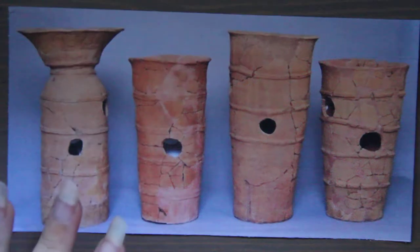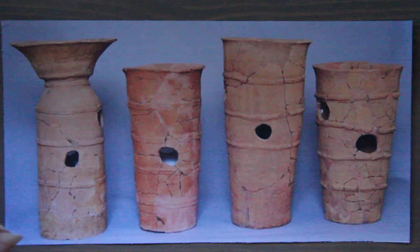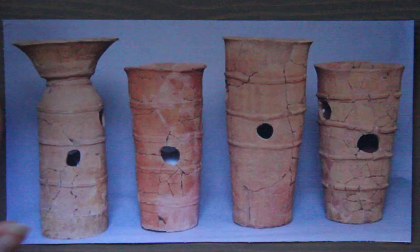Hi, this is Kendra from Penzone Pigment and today I am doing art around the world. For the month of February I am doing Japan, and today I wanted to talk about Haniwa. I also kind of want to give a content warning to this video.